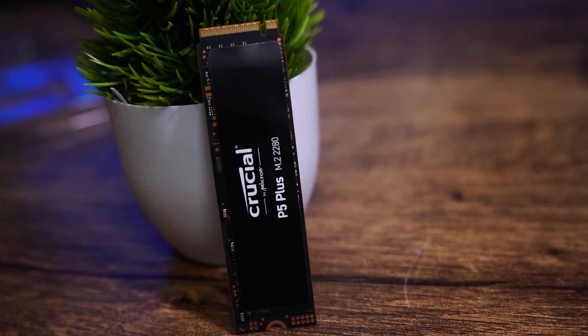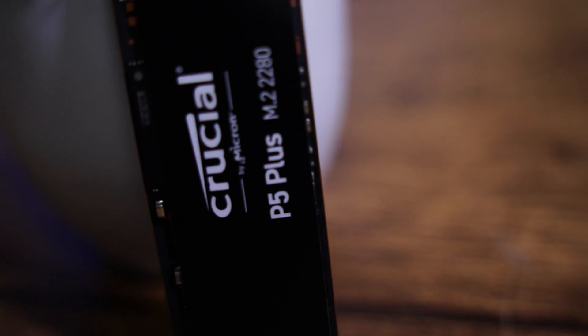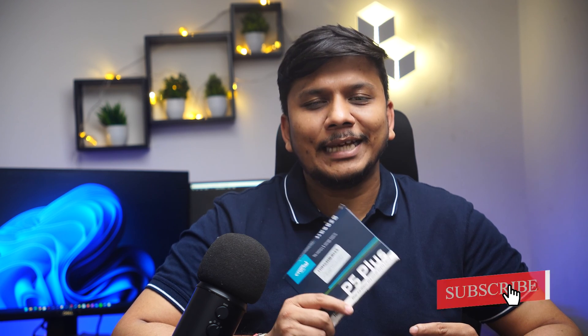If we talk about other supported features, this drive supports all conventional SSD features — for example, TRIM and SMART data reporting. It also supports secure erase capability and hardware-accelerated AES 256-bit full disk encryption. The company also provides its own SSD toolbox and cloning software to support this SSD.